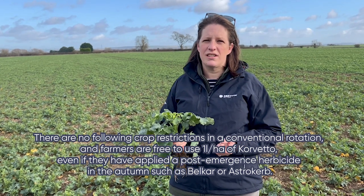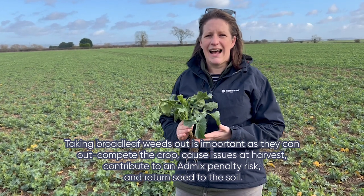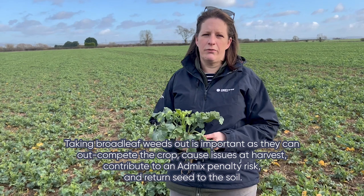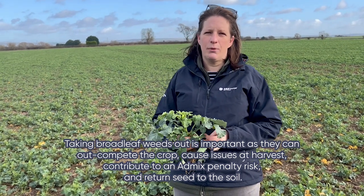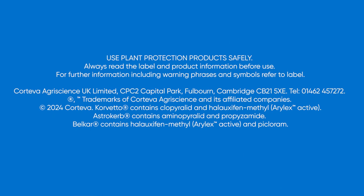It's really important to take out broadleaf weeds because they can compete with the crop, cause issues at harvesting, add to the admixture, and return seed to the soil for future years. To find out more about Corvetto, please call Corteva AgroScience's Technical Hotline or go to corteva.co.uk/corvetto.